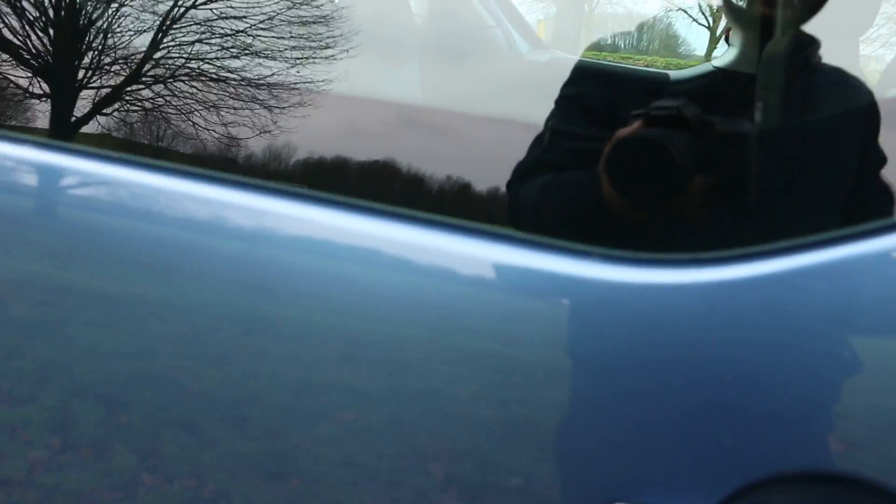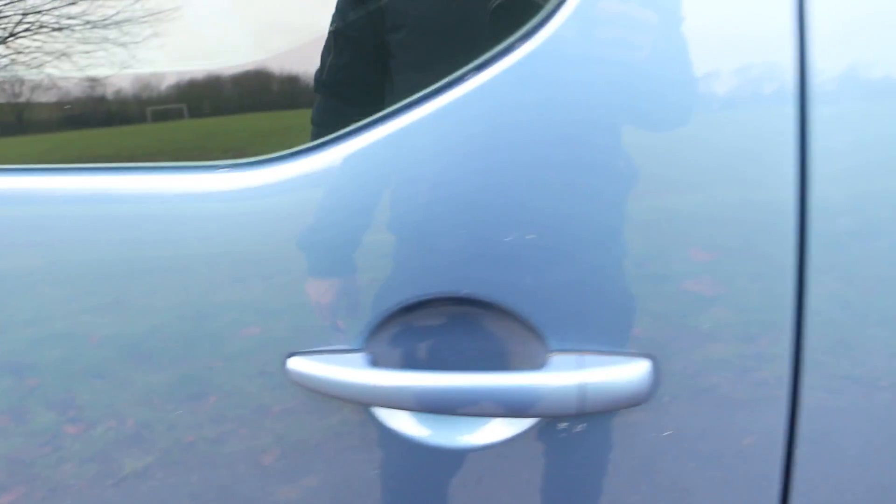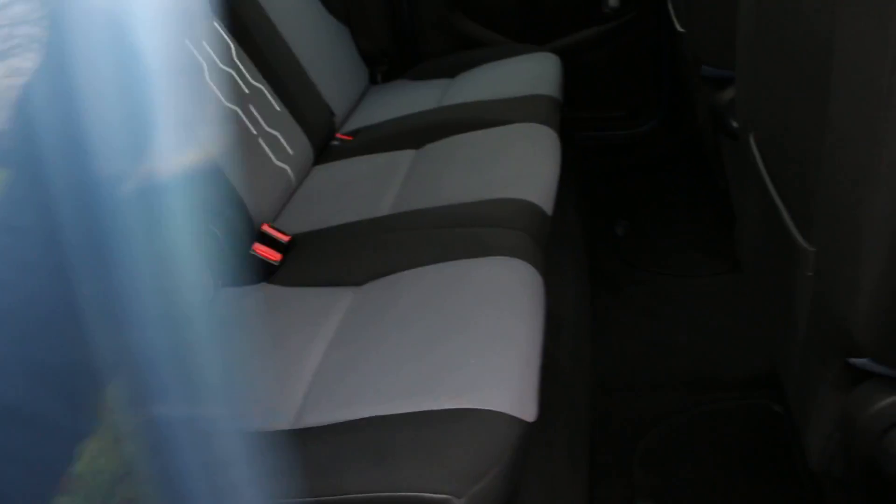So let's see the interior of the vehicle. The sliding doors are very easy to open — they aren't heavy or anything like that.